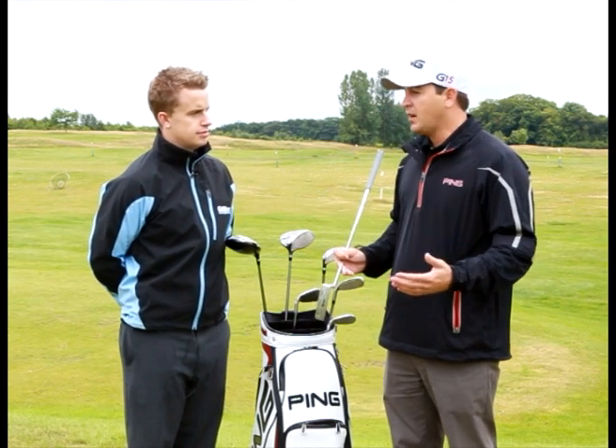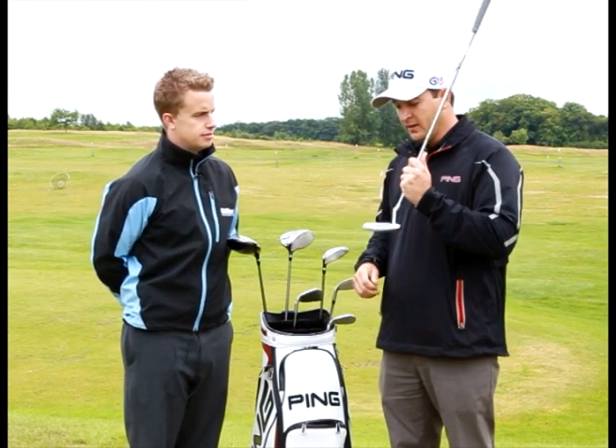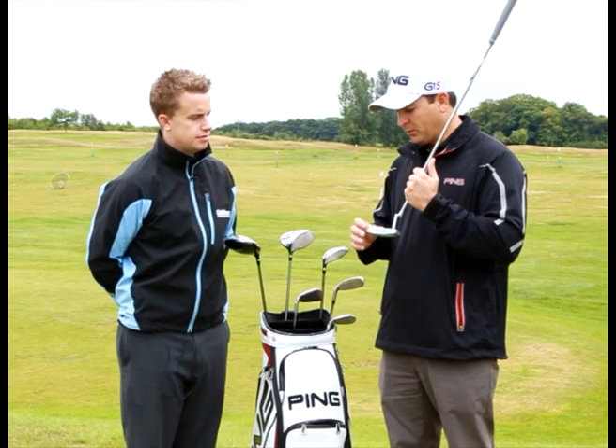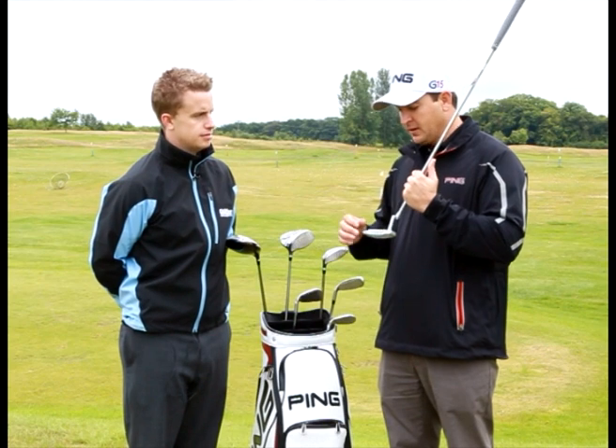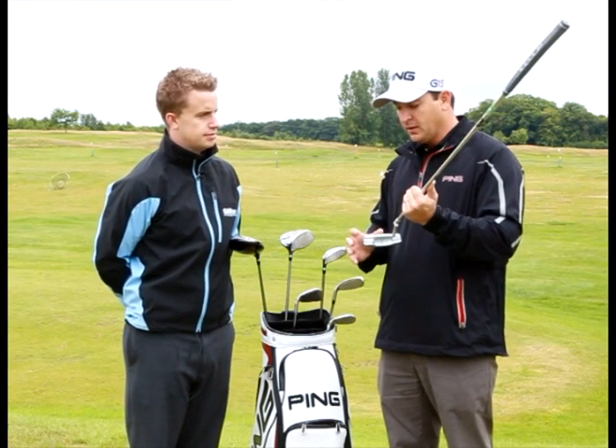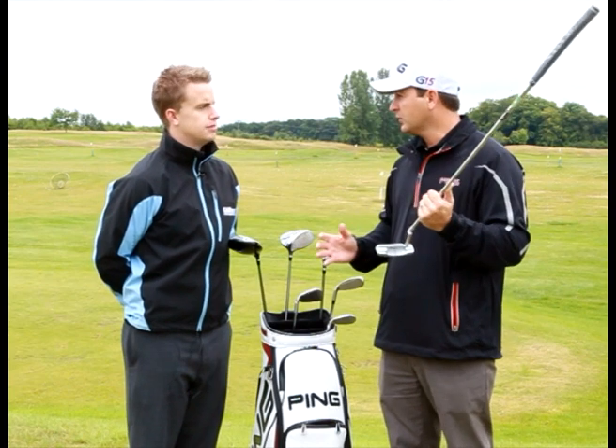Not only do we have all the different fitting options, but we put a lot of care and detail into the designs — design details in the model proportions, top rail thicknesses, the machine details. It's a forged blank with 100% milled construction.